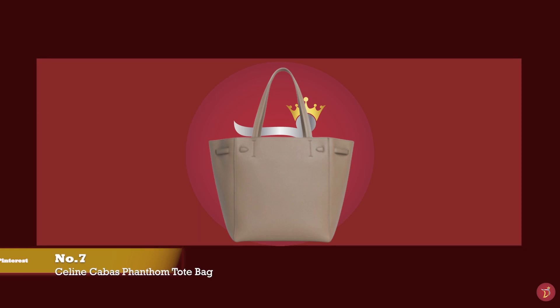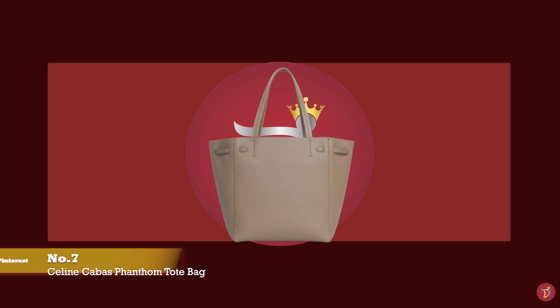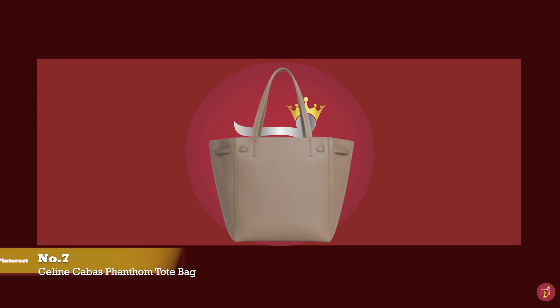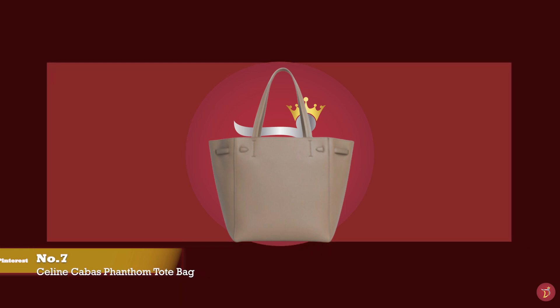At number seven, we have the Celine Cabas Phantom Tote Bag — perfect for those days when you need extra space for all your essential items, with prices starting at upwards of £1,400 for the small.